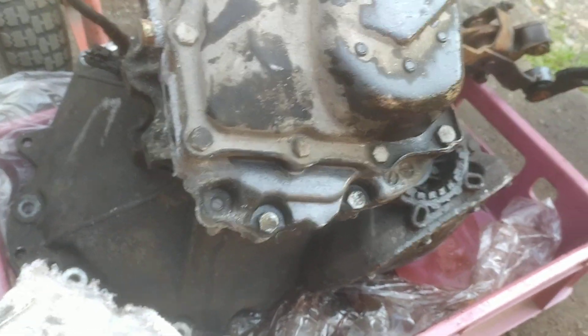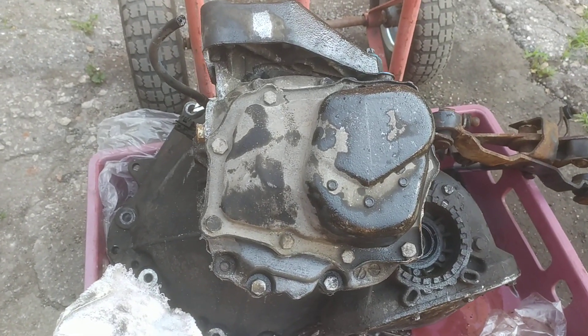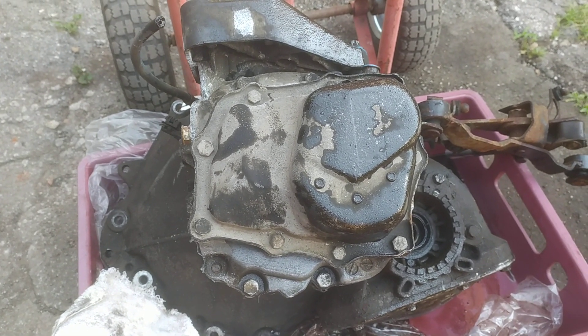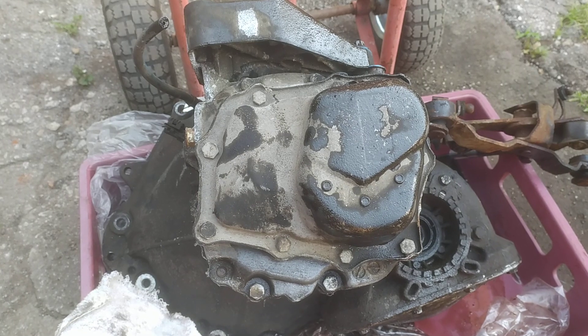So that's where the code for the gearbox is. This particular one is from a 1.7 turbo diesel. I hope the video has been helpful to you, and I'll see you on the next one — bye bye!